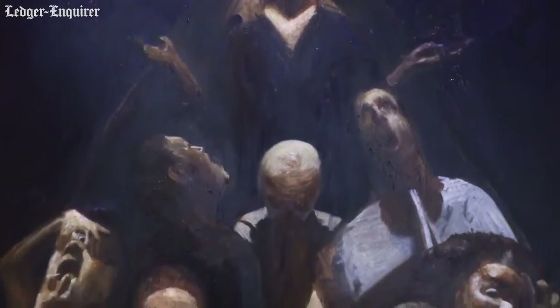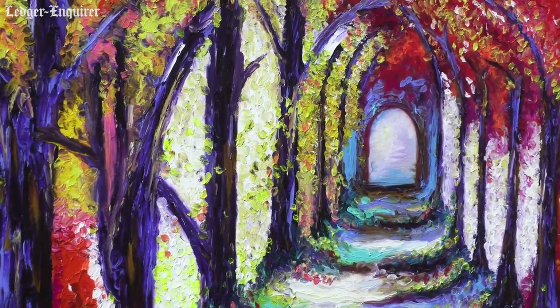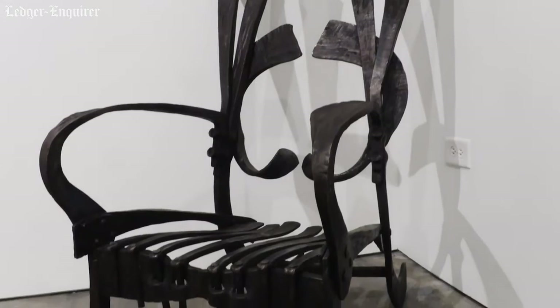Artists in the Chattahoochee Valley are quite varied in their skill sets. The majority is of course painting, whether it be oil or acrylic, but you will easily see plenty of other mediums throughout the exhibition as you go through.